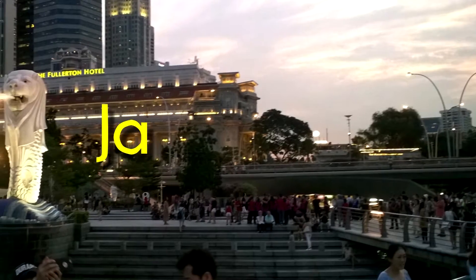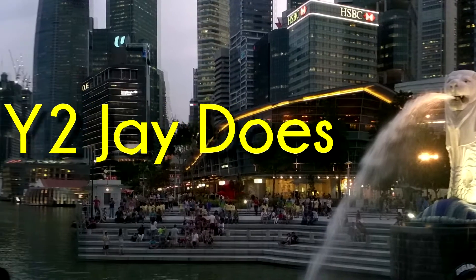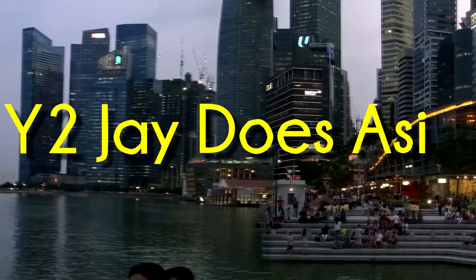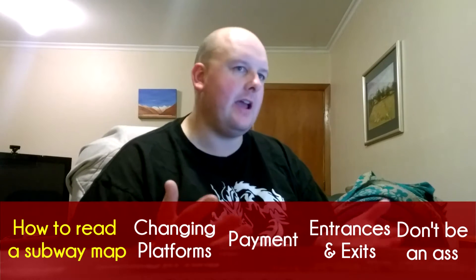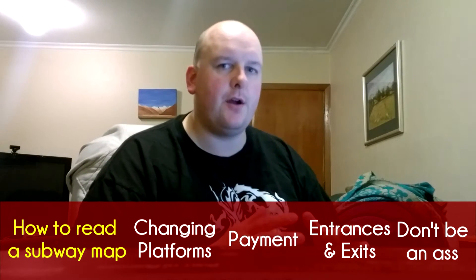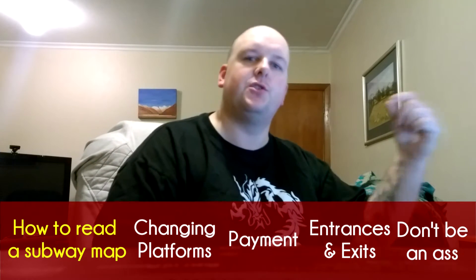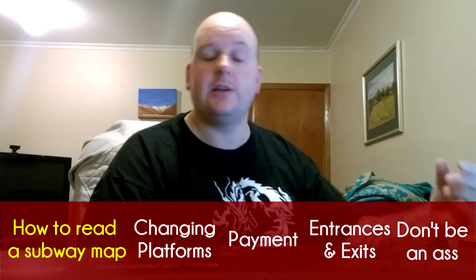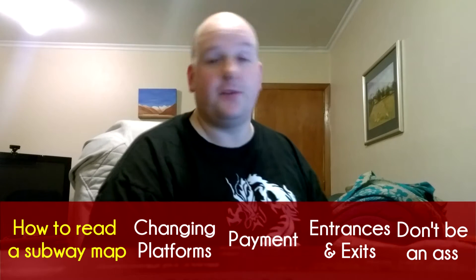Welcome again to another edition of Travel China Guide here on Y2J Does Asia. In this video we're talking about subways, and admittedly it's just subways in general — not subways in China specifically, because Chinese subways are no different from any others really, at least not that I've seen anyway.